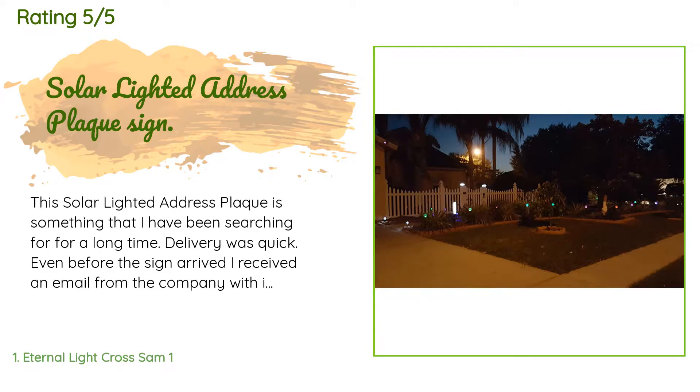Assembly was very easy. My wife attached the numbers to the plate, I installed the rechargeable batteries, and it lit up. Yesterday, Friday morning, I placed the included pole in the desired spot, mounted the sign, and finally had my house number in my front yard. Last night it lit up — I could read the number from some distance.